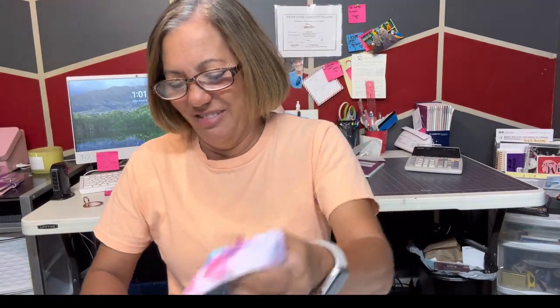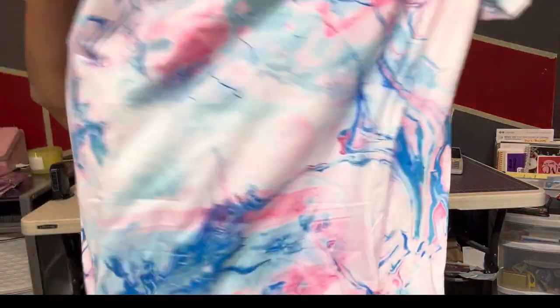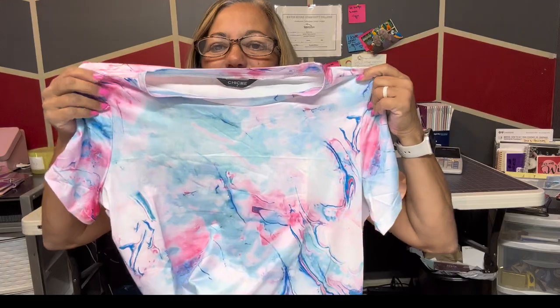So I ordered these pajamas — I don't know if they're even gonna fit me, but I thought they were cute. This is the shirt, and I love it. Even if the bottoms don't fit, I like big shirts, so I'm gonna wear this to bed with some other shorts or something.